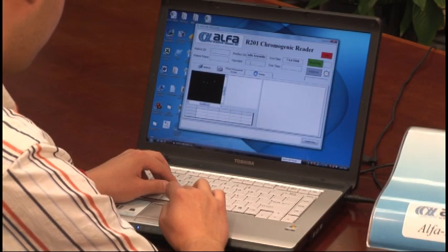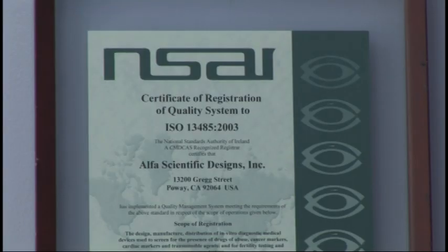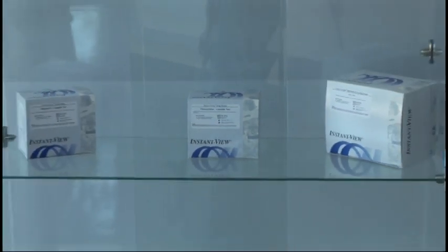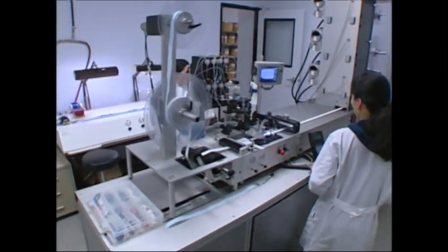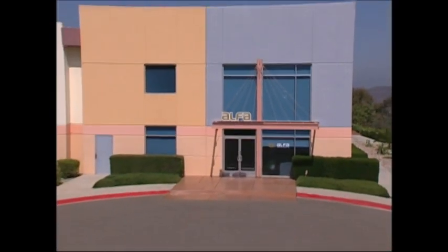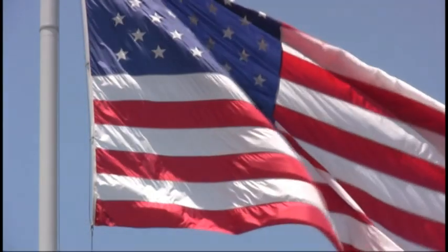This product line also includes cup and handheld readers. As an ISO-certified, FDA and GMP-compliant U.S. manufacturer with a history in developing new platform technologies, Alpha Scientific Designs is capable of providing customized OEM services. Alpha Scientific Designs, Inc., your partner for quality rapid diagnostic products. Proudly made in the USA.